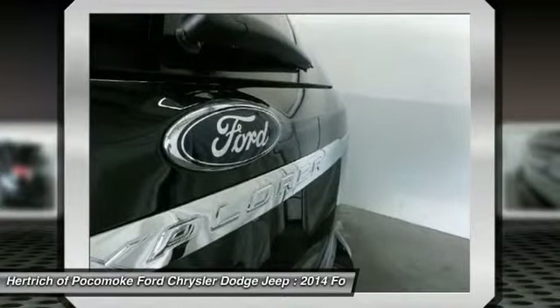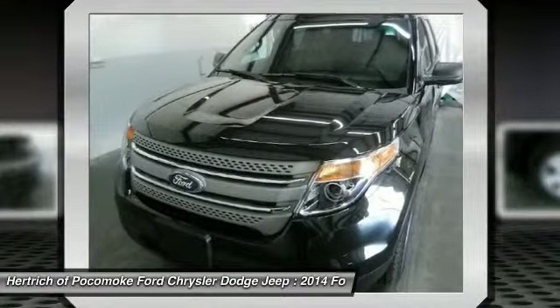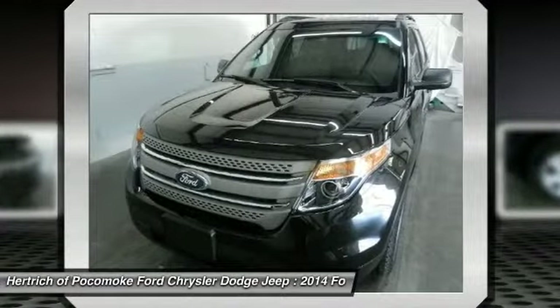Cloth pocket seats, cloth seats, power driver seat, driver adjustable lumbar bucket seats, license plate bracket, Tuxedo Black Metallic.